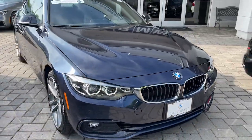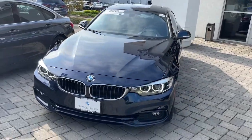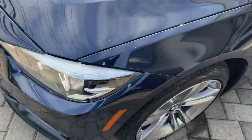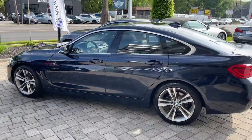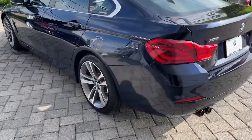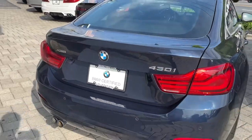Picture yourself in the 2019 BMW 4 Series. This vehicle still has fewer than 30,000 miles on the clock, so it won't last long. This vehicle delivers the style, comfort, and efficiency you need to meet the needs of today's lifestyle. Confidence comes standard when you're behind the wheel, prepared for the journey ahead.